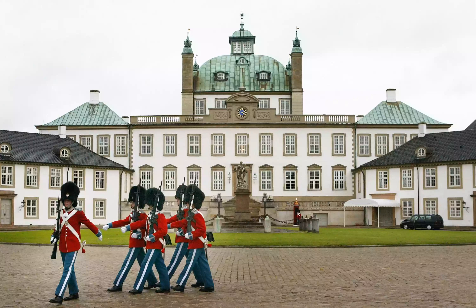Getting there, the tour leaves from the area across from City Hall in Copenhagen. Travel tip: bring your camera to photograph the beautiful nature of the Danish Riviera.